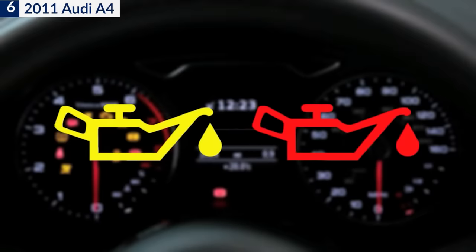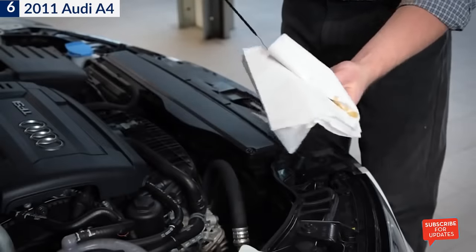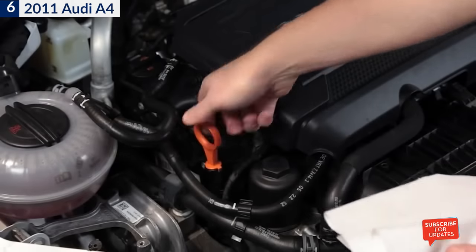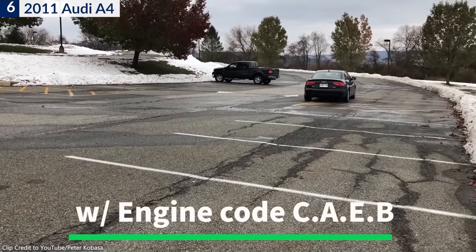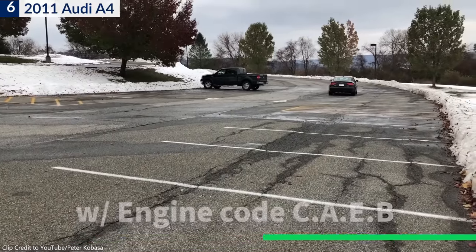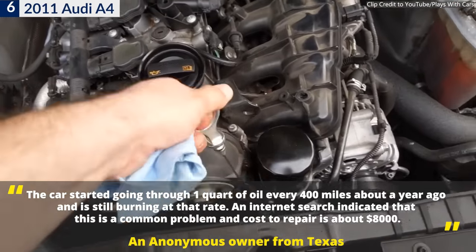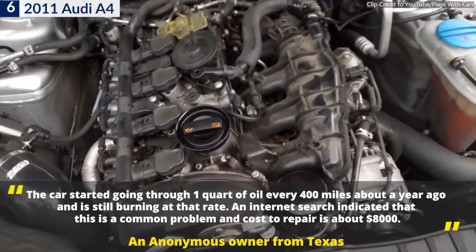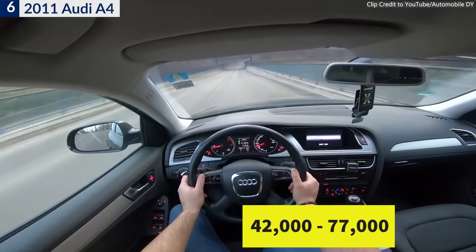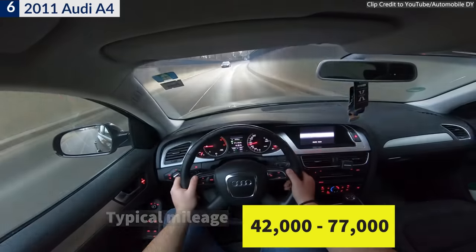The lawsuit alleged 126,000 Audis had defects in their turbocharged engines causing the vehicles to guzzle oil. The affected vehicles include 2009 through 2011 Audi A4 with engine code CAEB. An anonymous owner from Texas reported that the car started going through one quart of oil every 400 miles about a year ago and is still burning at that rate. According to CR data, the issue commonly appears at around the 42,000 to 77,000 mile range.